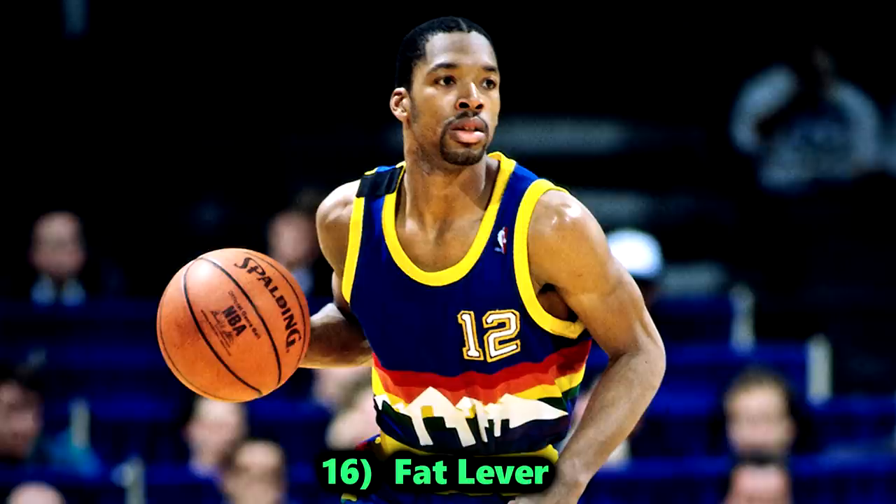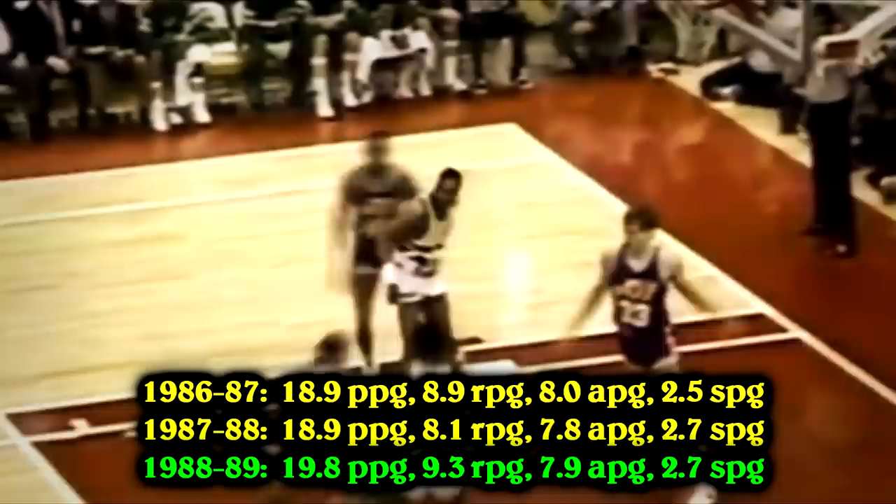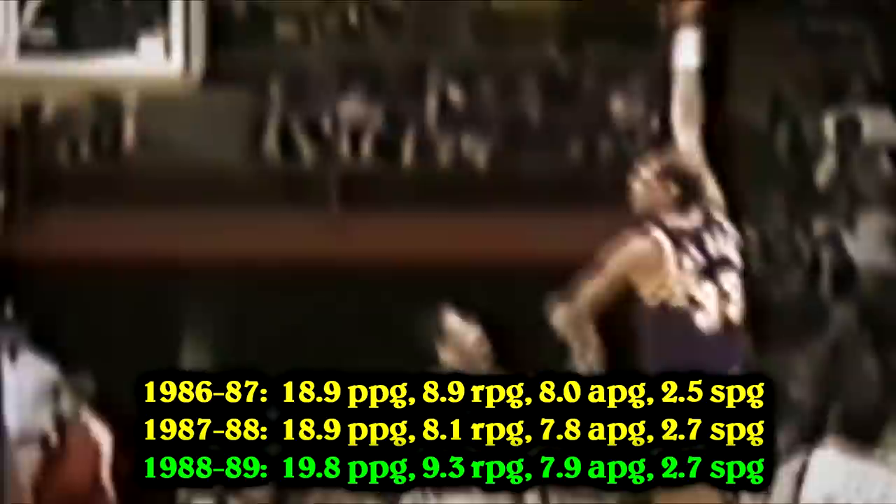Number 16, Fat Lever. He's one of the only triple-double machines in NBA history that never gets talked about. In his prime, Fat Lever was putting up nearly 20 points, 9 rebounds, 9 assists, and almost 3 steals per game. Those are insane numbers recorded by a guy who gets little recognition. He was a slender point guard — 6'3", 170 pounds — who could do it all. NBA historians refer to him as the Jason Kidd of the 1980s.